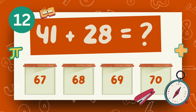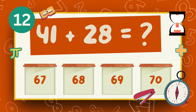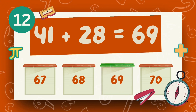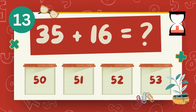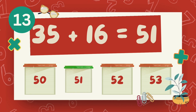What is 41 plus 28? The answer is 69. What is 35 plus 16? The answer is 51.